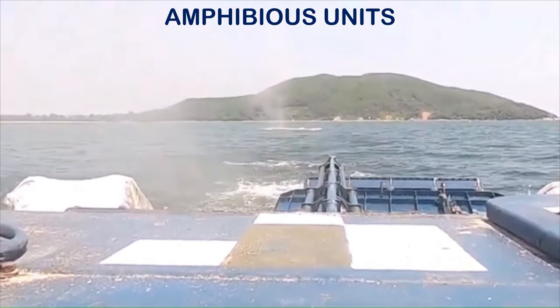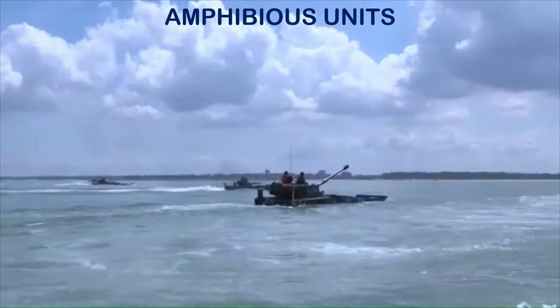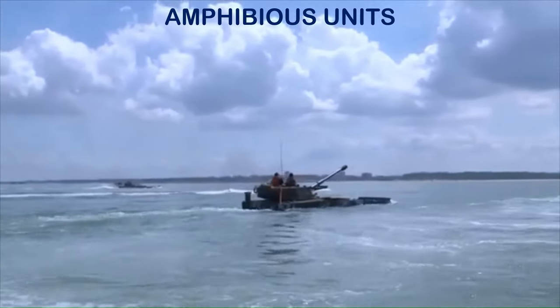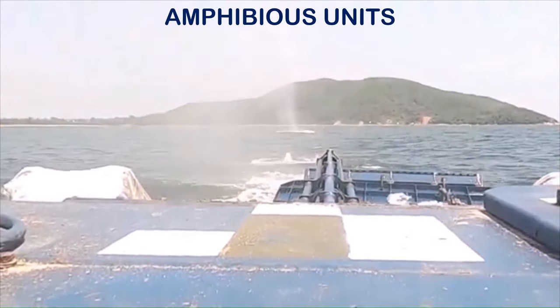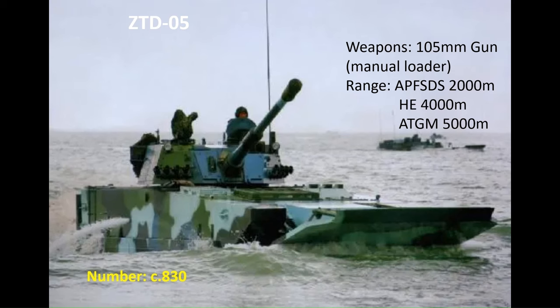A formation that fits between the heavy armoured and motorised formations are the ground force and marine mechanised amphibious combined arms units. The main direct fire capability is provided by the ZTD-05 assault gun, armed with a manually loaded 105mm gun which can also fire anti-tank guided missiles. There are around 830 in service with the ground force and marines.